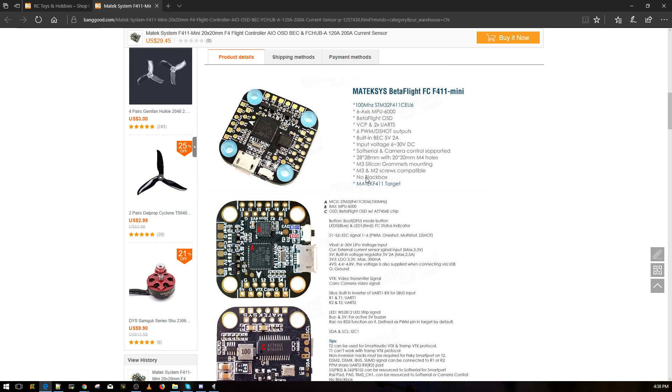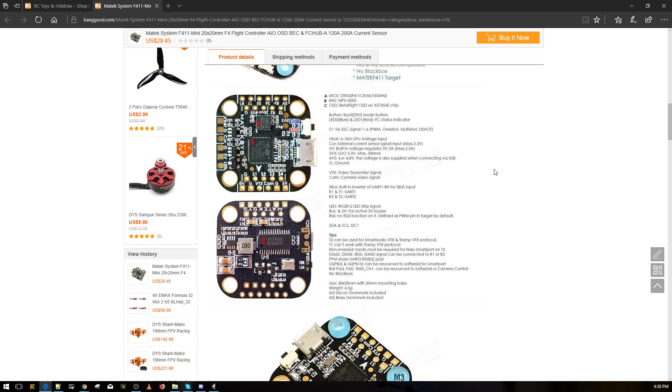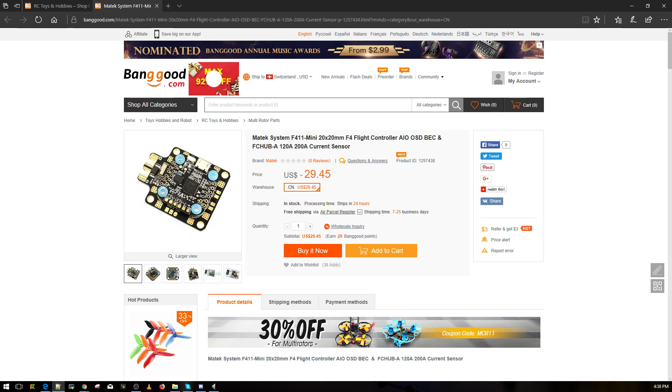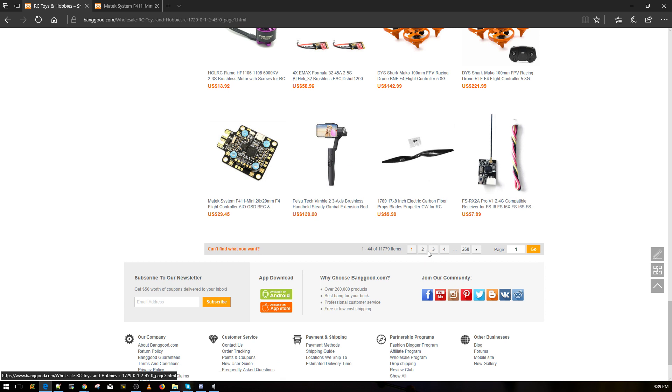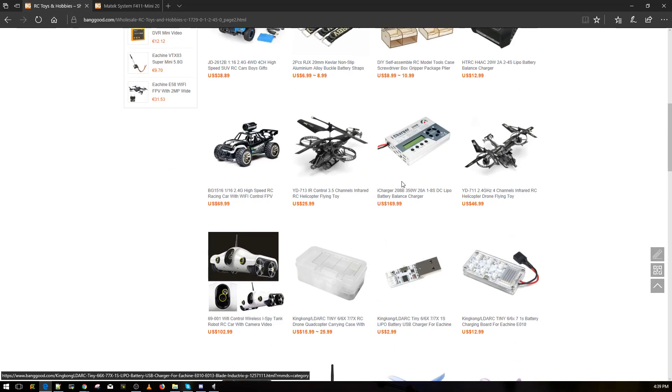Two UARTs plus the virtual one for USB, six motor outputs, built-in 5V 2A, input takes 6 to 30 volts — so up to 6S possibly more. Rubber dampening but no black box flash memory. It seems nice. Matek has quality stuff, and the F405 issue was from the ESCs, not the flight controller itself — so take that into consideration.